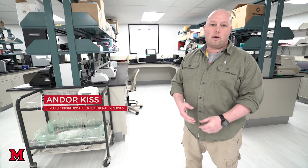Hello, my name is Dr. Andor Kish and this is the Center for Bioinformatics and Functional Genomics. We are a core service facility.